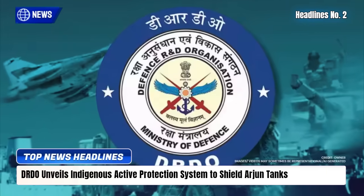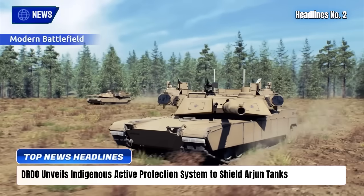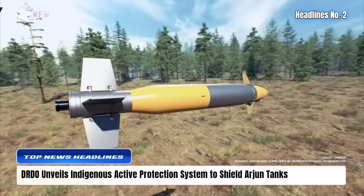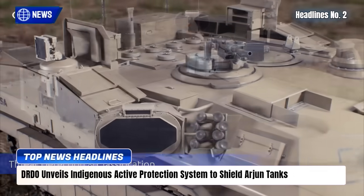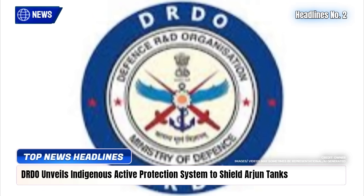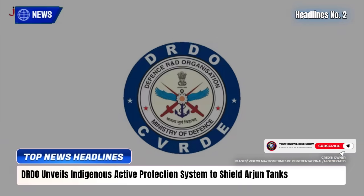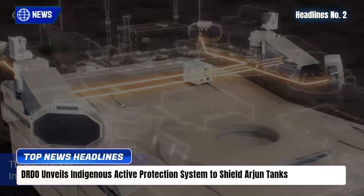The DRDO has launched a landmark program to develop a homegrown active protection system (APS) for India's Arjun main battle tanks, aimed at neutralizing anti-tank guided missiles, rocket-propelled grenades, and drone munitions before impact. Developed by CVRDE with support from the Terminal Ballistics Research Laboratory and Electronics and Radar Development Establishment, the Hardkill APS uses AESA radar, electro-optical sensors, and blast fragmentation interceptors for 360-degree defense.